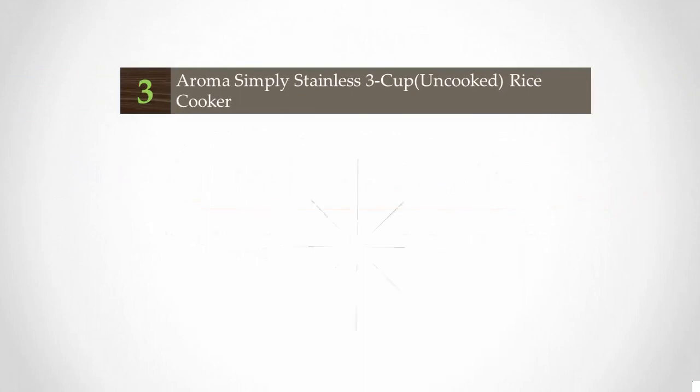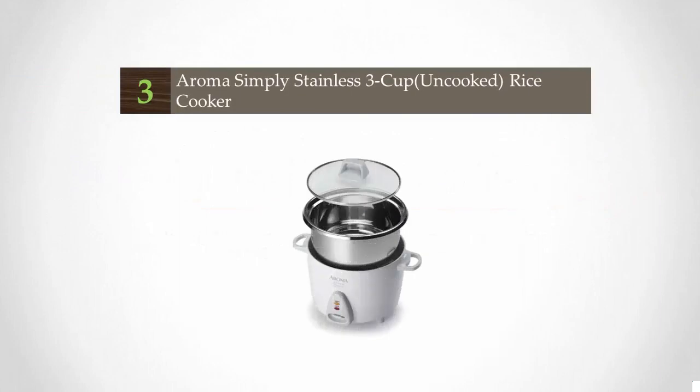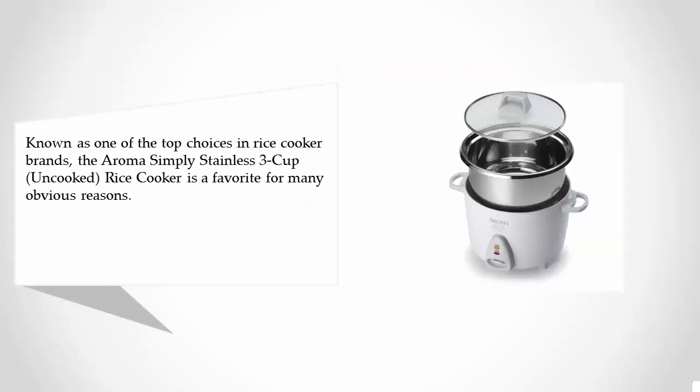Halfway through our list at number 3: the Aroma Simply Stainless 3 Cup Rice Cooker. Known as one of the top choices in rice cooker brands, the Aroma Simply Stainless 3 Cup Rice Cooker is a favorite for many obvious reasons.